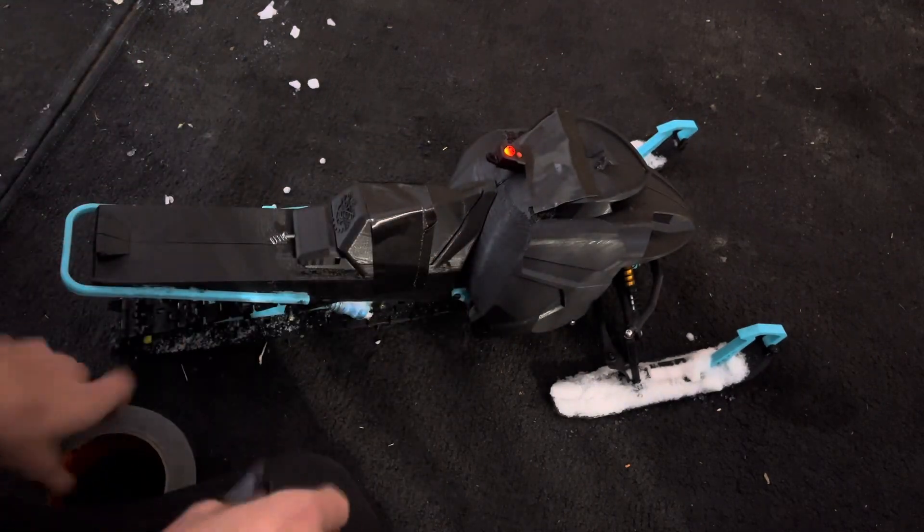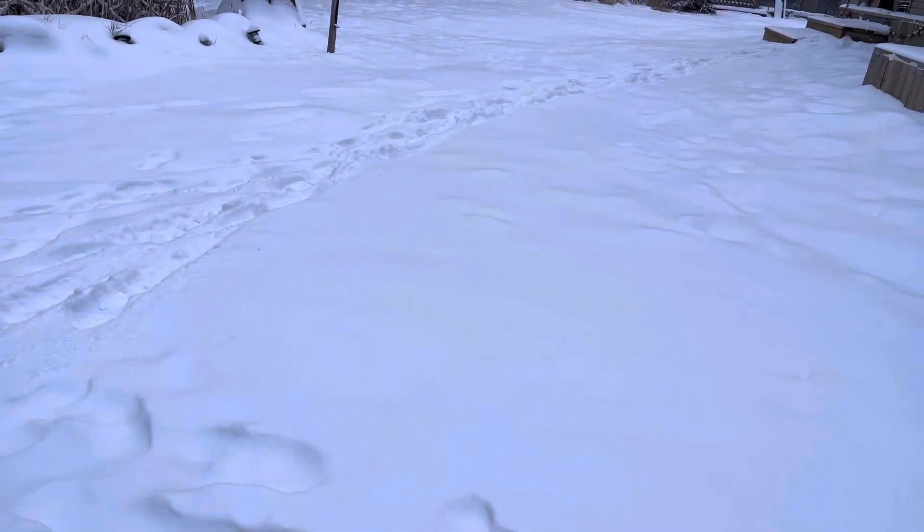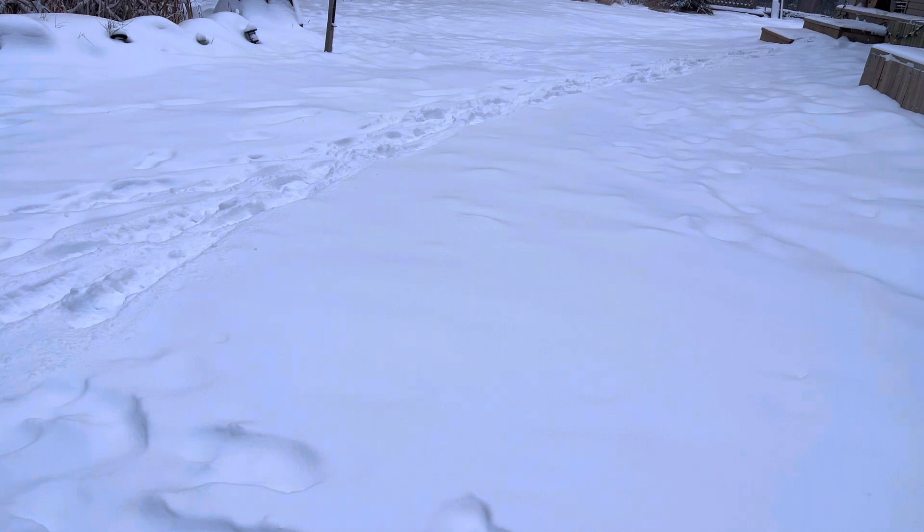Brand new — see, that's why I never put the running boards on the sleds, because they just break. Here's our deep snow test over here. Let's try.